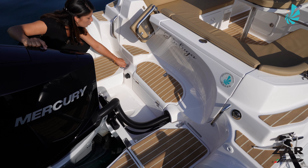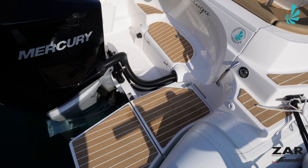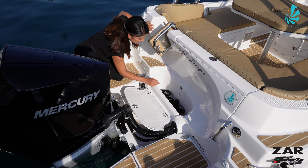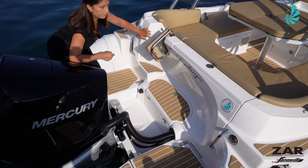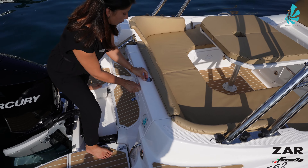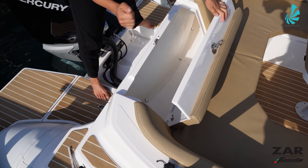There are two storage compartments, starboard side and port side, to keep all your ropes. You can also easily access this storage if you want to add your mooring lines and fenders. Your switch panel is easily accessible once you get on board, just by opening this hatch.